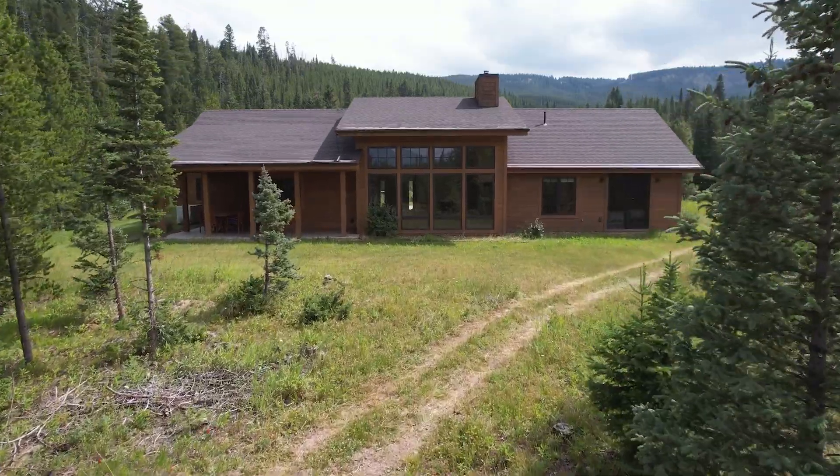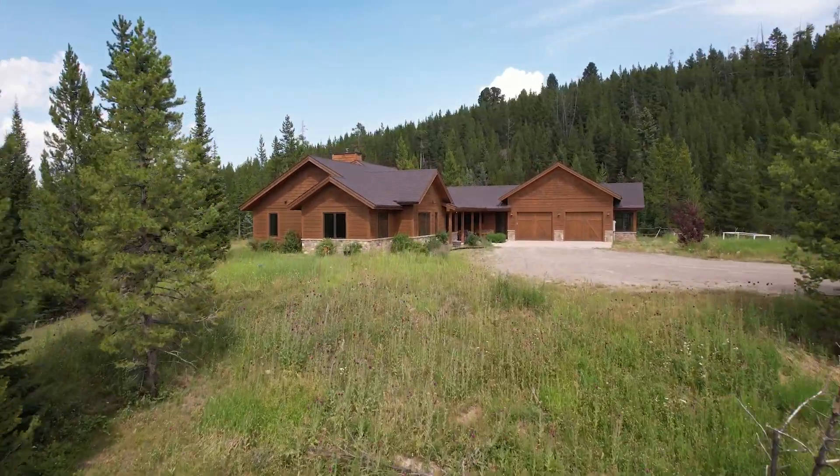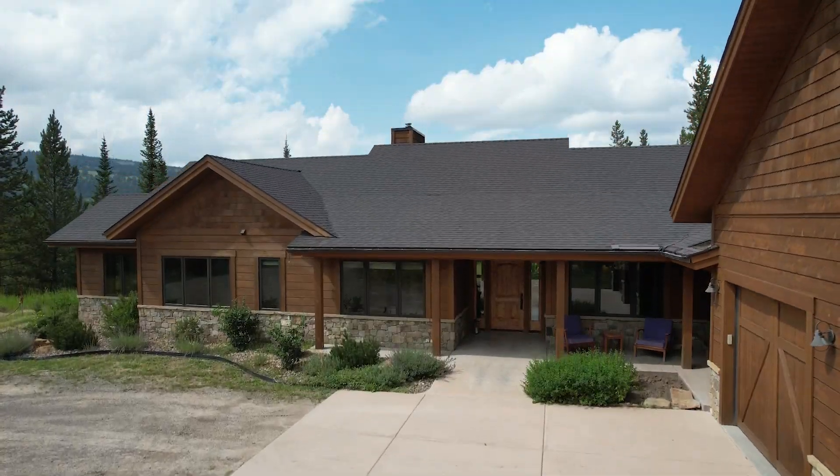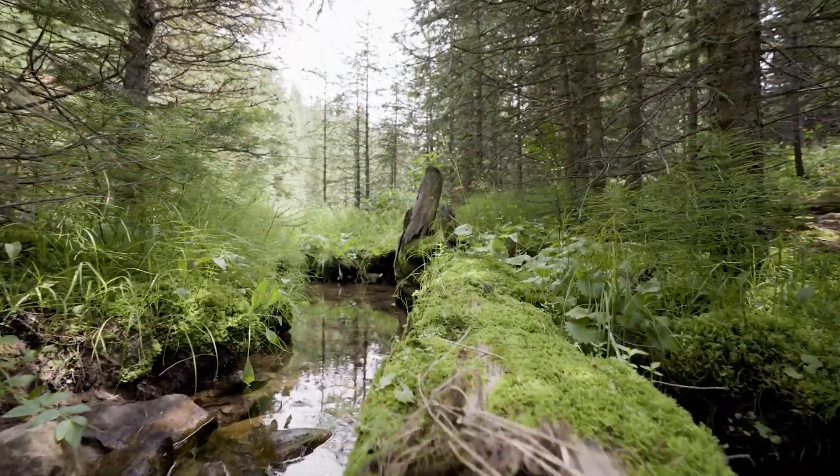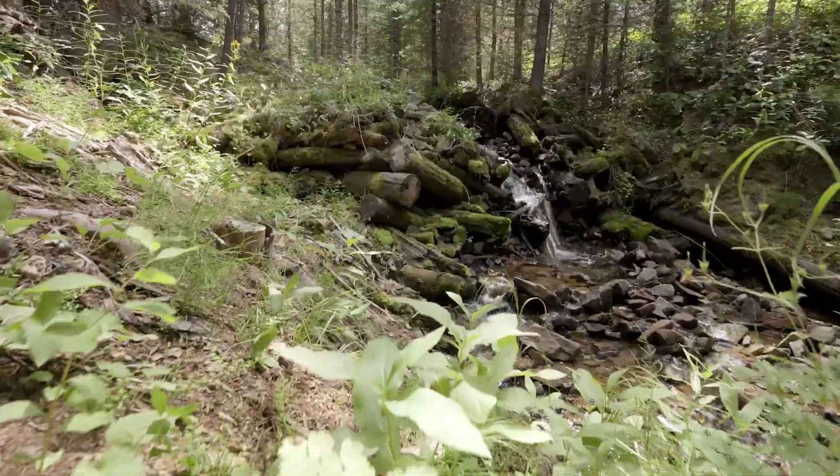Built in 2014, this custom-designed single-level home is thoughtfully placed within the lush trees on a 20-acre property that features a serene creek with a picturesque waterfall running through the land.